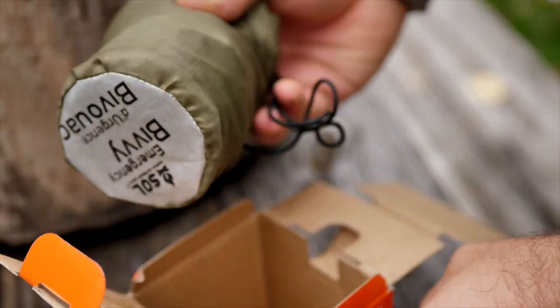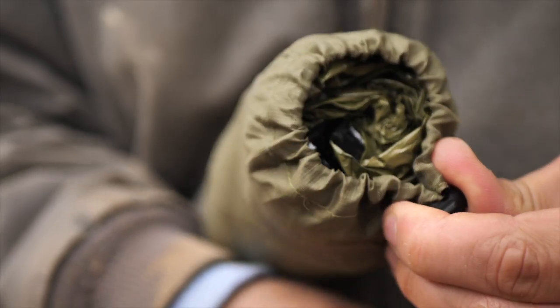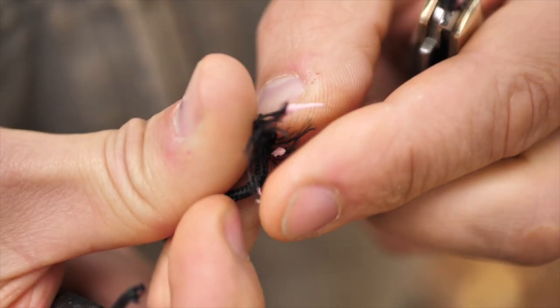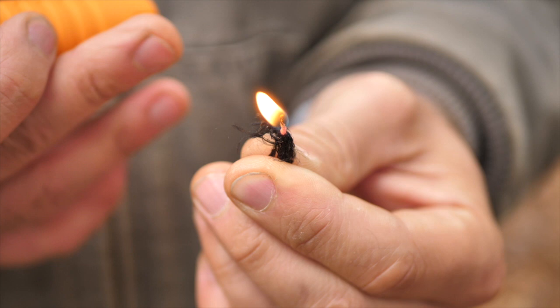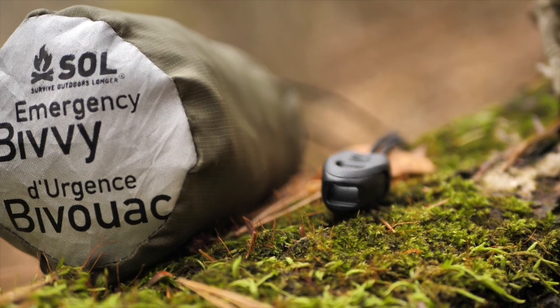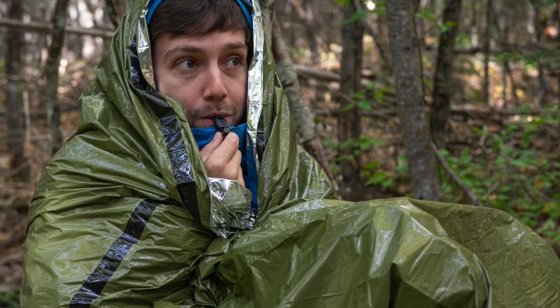As a bonus, SOL adds two more important pieces of survival gear. First, the included stuff sack cinches tight with tinder cord. To use the tinder cord to start a fire, simply snip off an end of the tinder cord, pull the outer casing back, and add a spark or flame to the inner tinder. The second kit bonus is the survival whistle, which allows you to send out a loud audible signal in the comfort of your bivvy, or anywhere else.